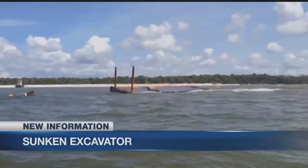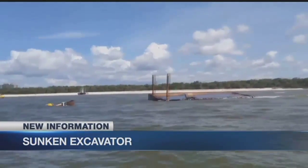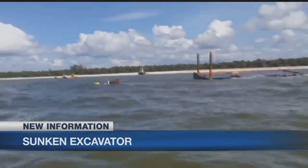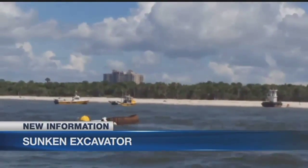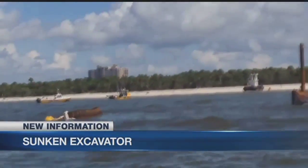Today we got an up-close look at the sunken barge carrying an excavator in Lee County. It fell into the Gulf of Mexico Monday night during a strong storm. These are new pictures from our crew who went out in a boat today to get that look. There is concern that gas and oil inside could leak into the Gulf of Mexico.